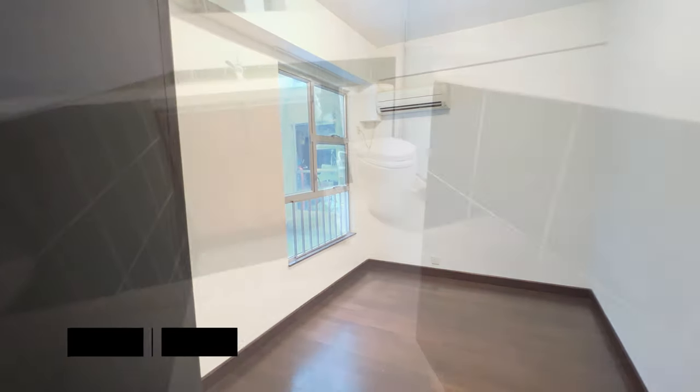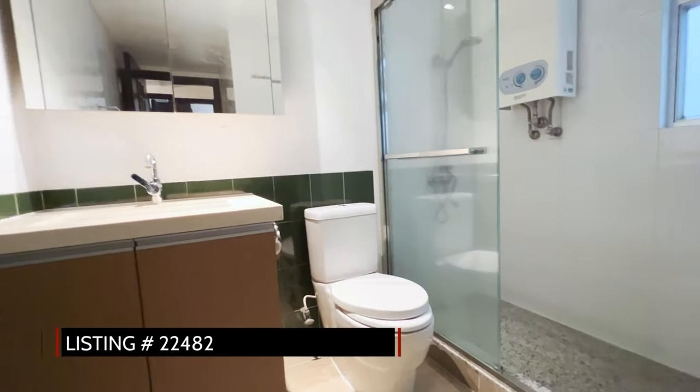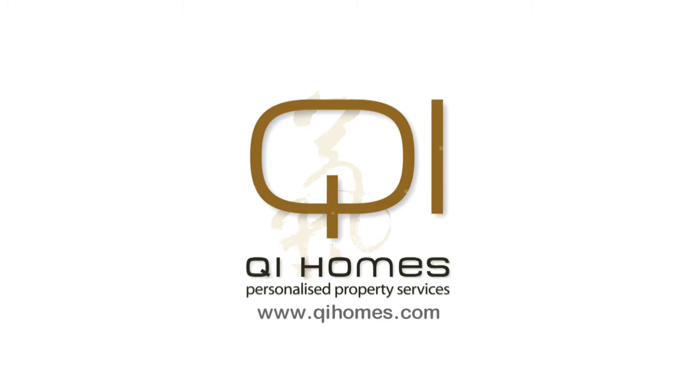We are the appointed agents of this listing. More information can be found in the description below. Please be sure to like and subscribe for more interesting reviews and listings of Hong Kong properties.